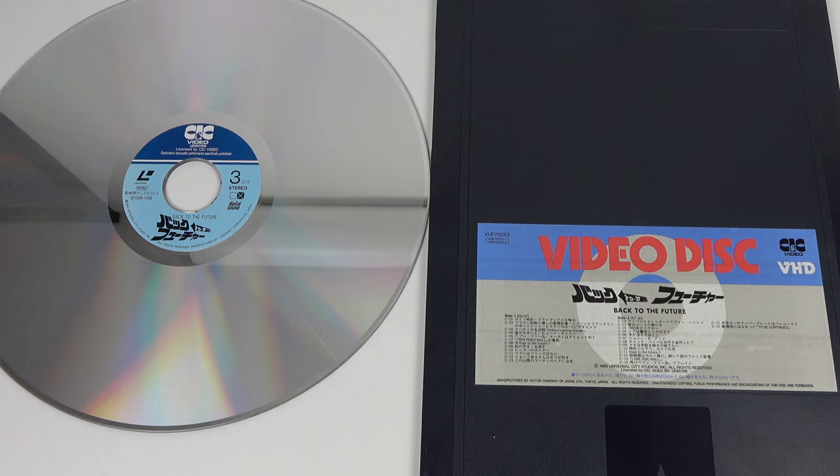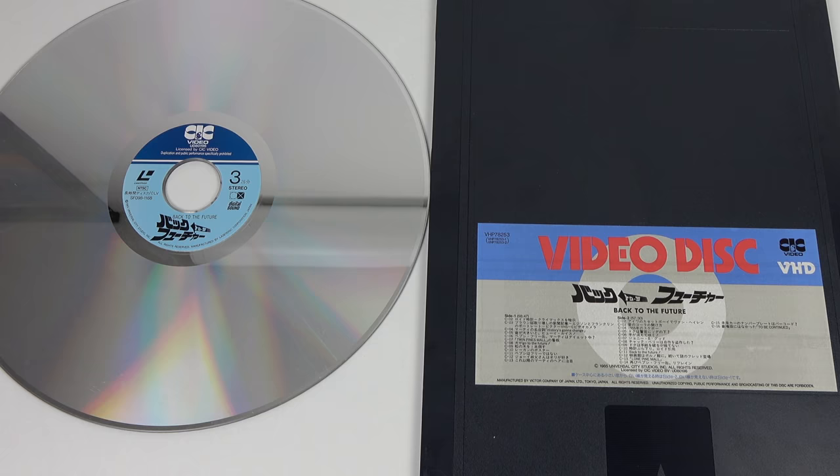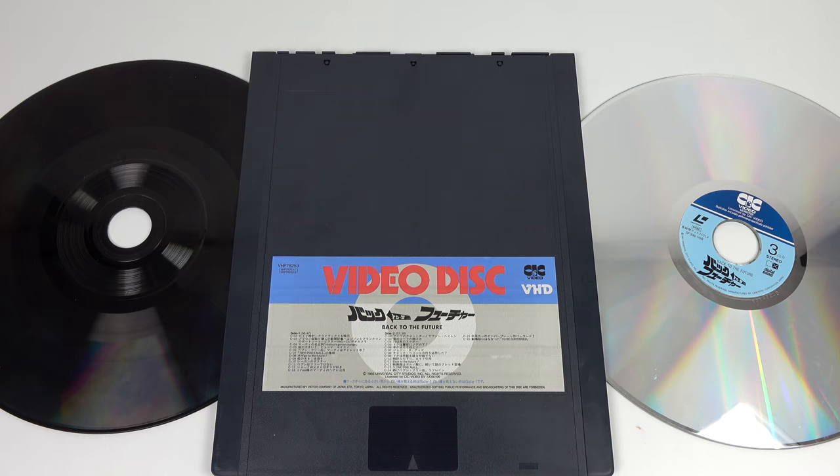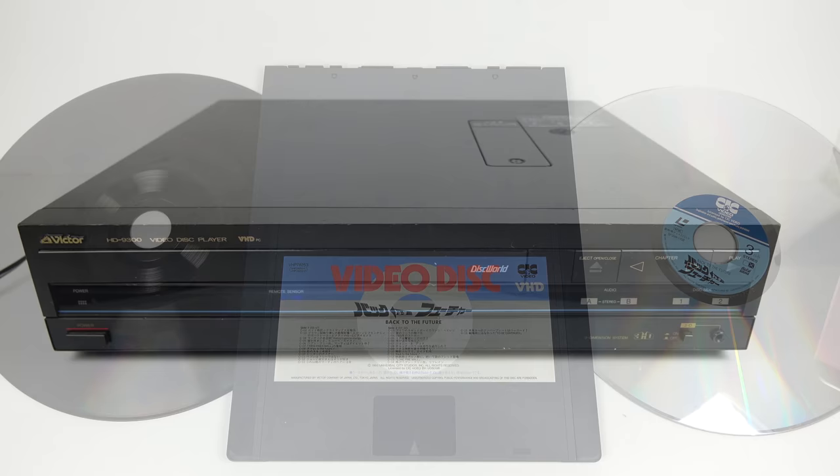That's when Laserdisc got its second wind, offering collector's editions with directors' commentaries, widescreen, and digital sound. VHD was pretty much stuck back in the 1980s, occupying a middle ground between RCA's basic CED system and the more elaborate but more expensive Laserdisc. Okay, so that's the history side over and done with — let's try playing a VHD.